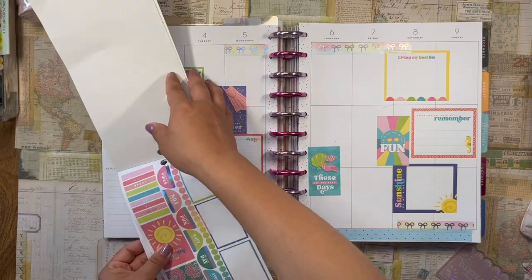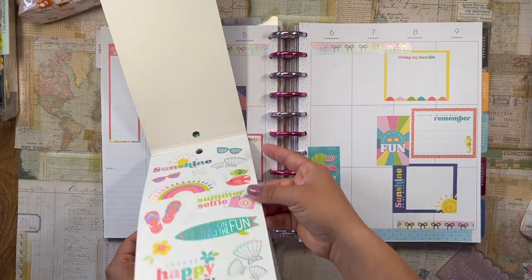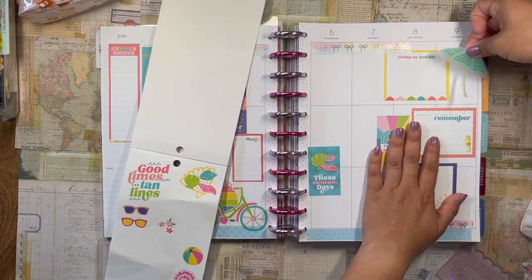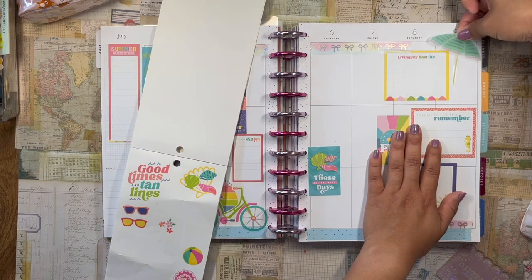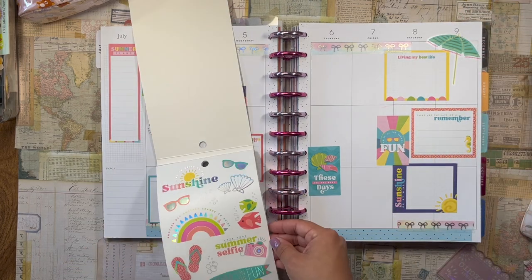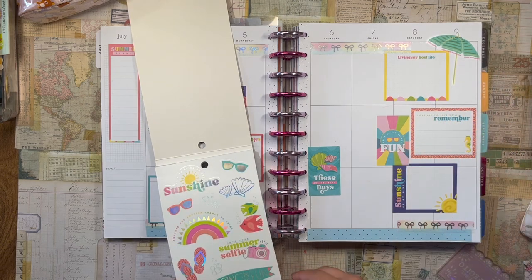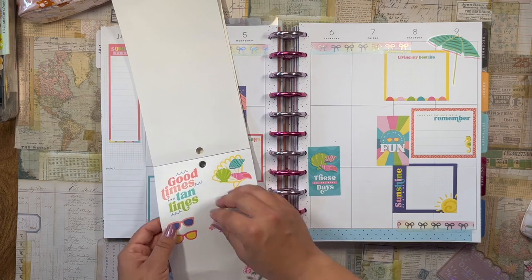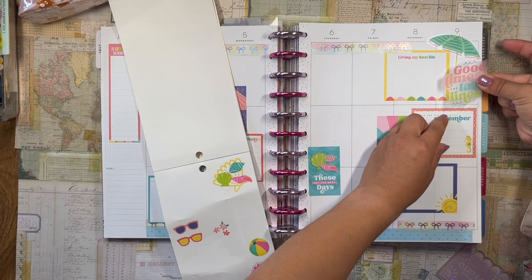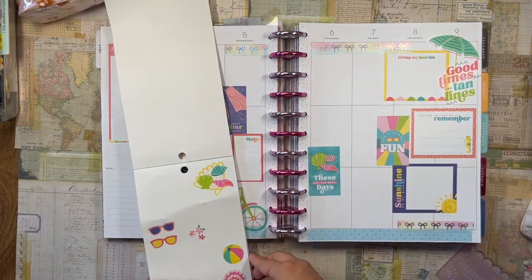I love these clear stickers — oh my gosh, the umbrella! I wonder if I can put this one down here, maybe like right there. I love that. I kind of want to put something right here so the umbrella is a little bit anchored and not completely floating in the air. What about a quote — 'Good Times and Tan Lines'? Yeah, let's do this kind of tilted — perfect.